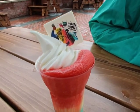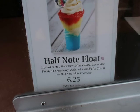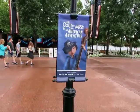We got the half-note float and it's pretty good. That float is absolutely amazing — definitely get it. It's cheap at $6.25 and I feel like it's a very good value for your money, just absolutely fantastic.